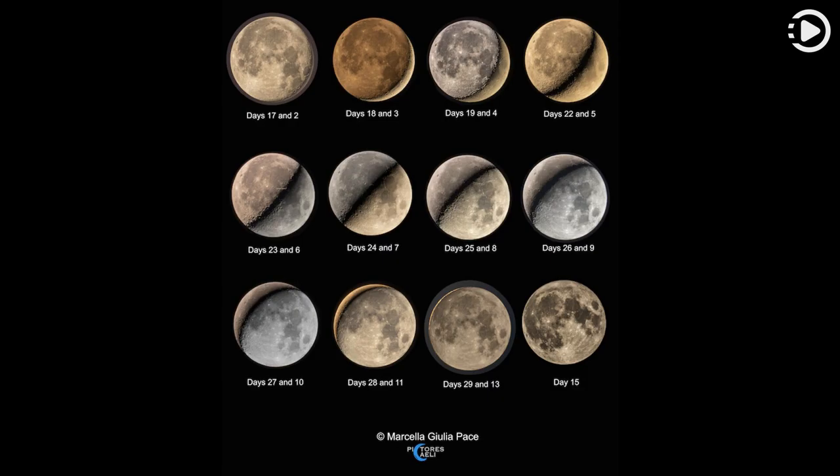For this lunar cycle project the panels organize images of the lunar phases in pairs. Each individual image is paired with another image separated by about 15 days, or approximately half a synodic month.